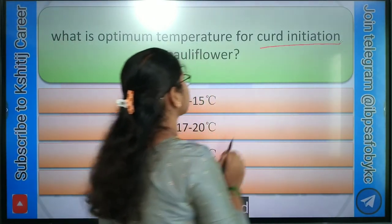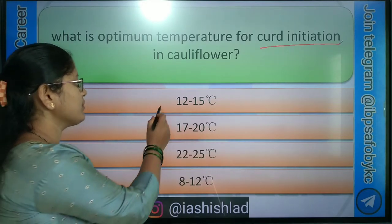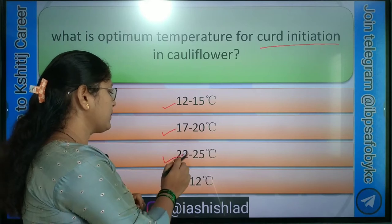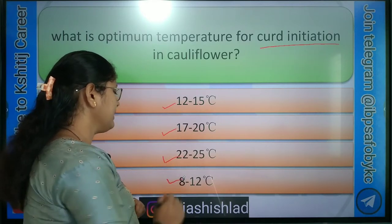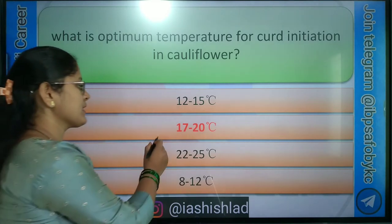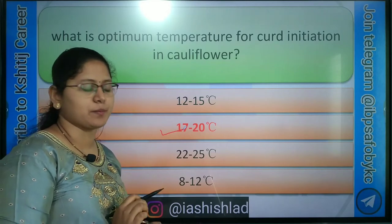Next question: what is the optimum temperature for curd initiation in cauliflower? Options are: 12 to 15 degree centigrade, 17 to 20 degree centigrade, 20 to 25 degree centigrade, and 8 to 12 degree centigrade. Correct answer is 17 to 20 degree centigrade. Cauliflower is a thermosensitive crop.